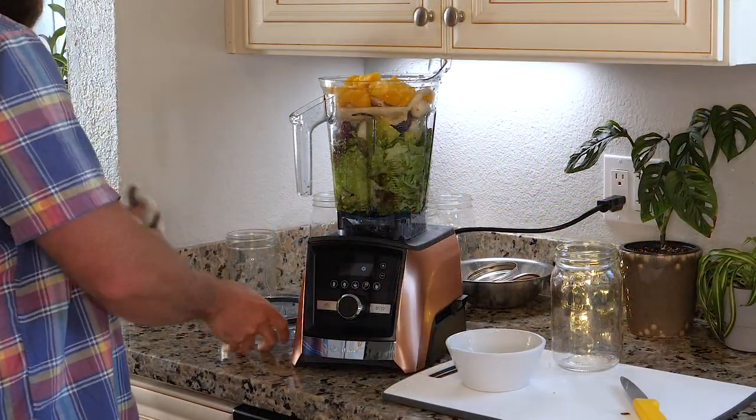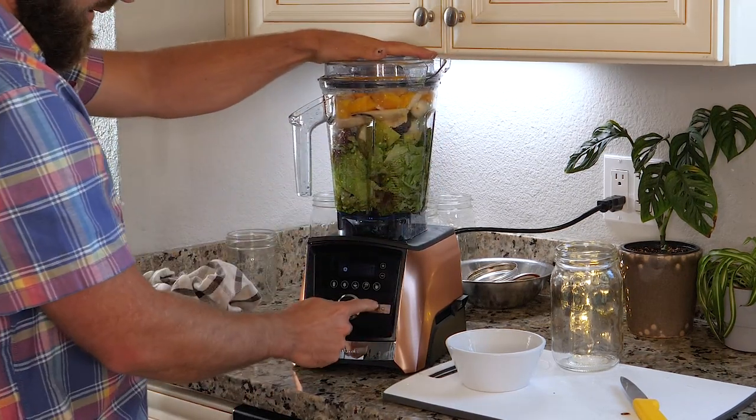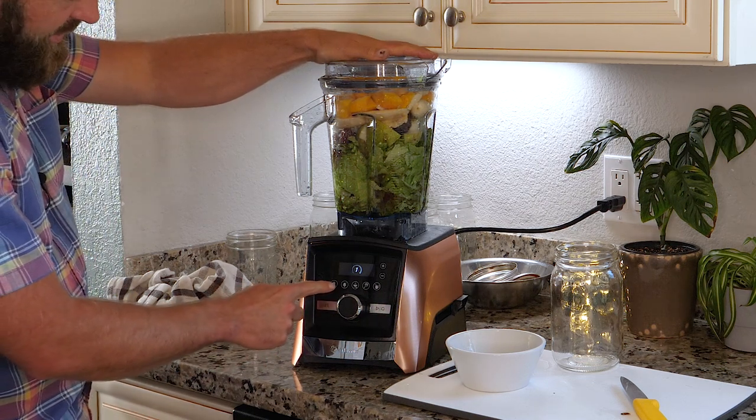Let's blend. Seal the lid, give it a nice push, and let's try the smoothie setting — why not, maybe the blender knows better than me.